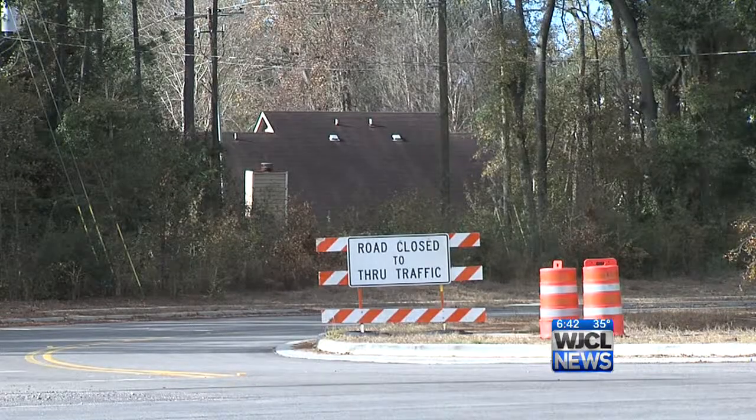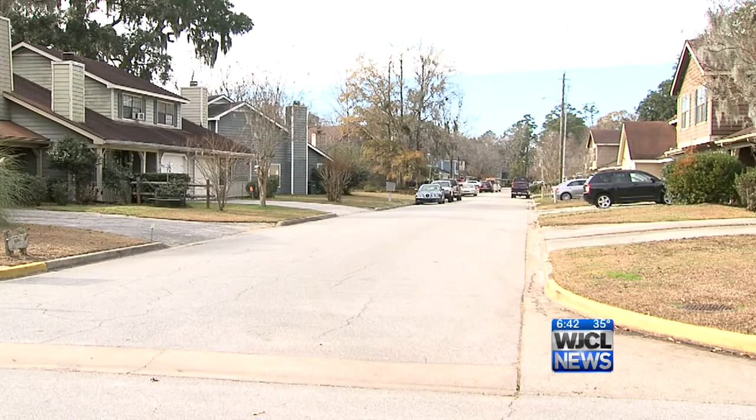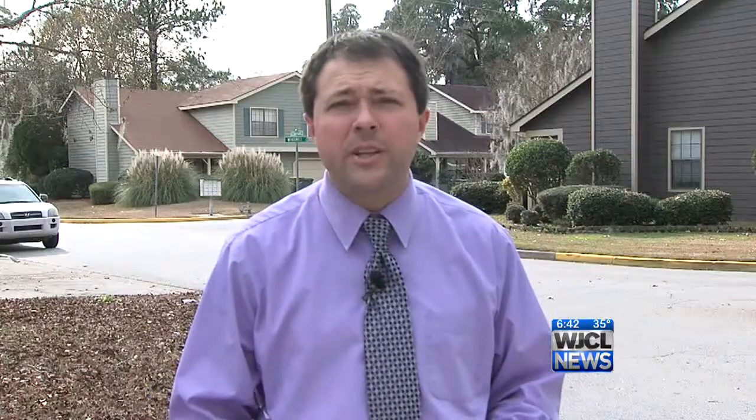The Holland Park neighborhood sits behind these pines off White Bluff Road, and it borders the work zone. During construction, neighbors had to deal with more traffic on Holland Drive, noise from construction vehicles, and dirt and dust from the construction work zone. So they say they are happy and relieved that this project is almost over with.